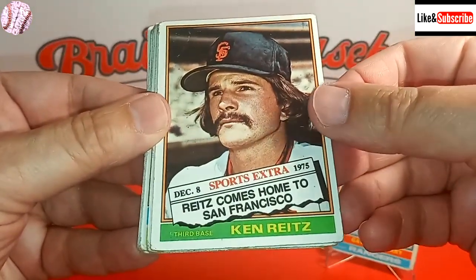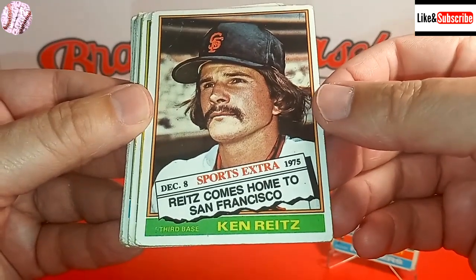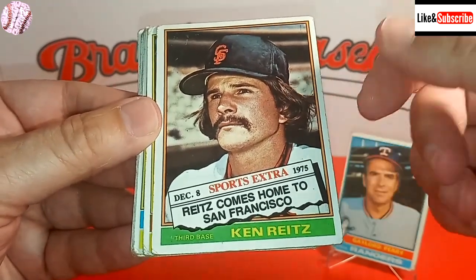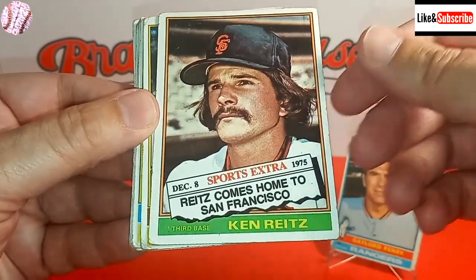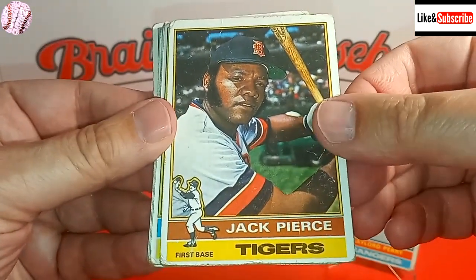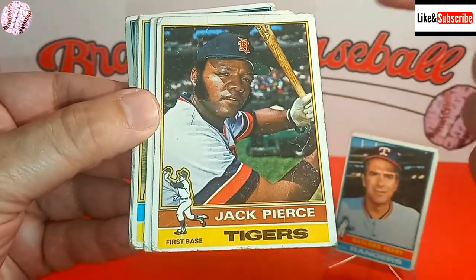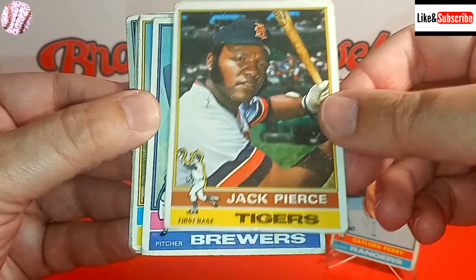We also have a Topps Traded card as part of the 14 cards. This is Ken Reitz, who went from the Cardinals over to the Giants. He was actually a Gold Glove winner — people don't remember that in the National League for the Cardinals at third base — but nothing to get too excited about. And then we've got Jack Pierce here for my Detroit Tigers. That's actually a rookie card, which is worth maybe a nickel.